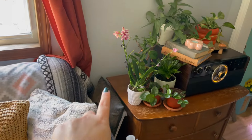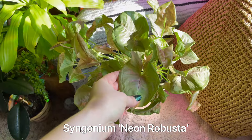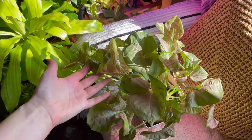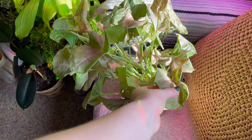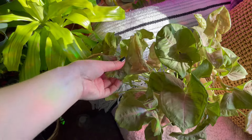Normally my neon robusta syngonium is sitting here but it is really struggling to get enough light — it is so stretched. So thank god we finally have sun. I'm going to keep it on the couch for like a week, though I think we're only getting sun for a day before it goes cloudy again. Hopefully this poor guy makes it through the rest of winter.